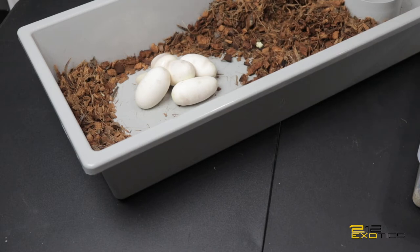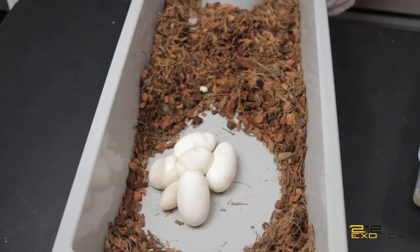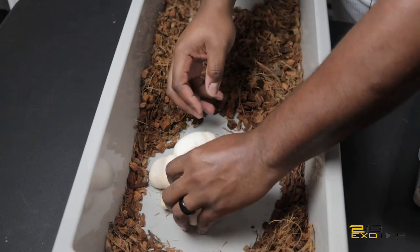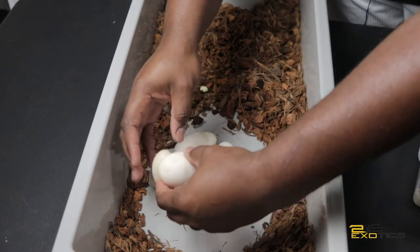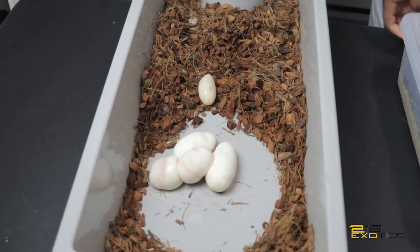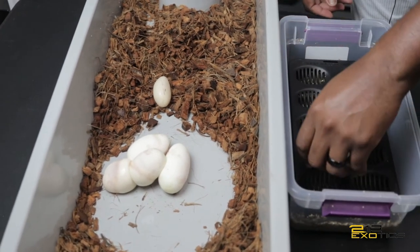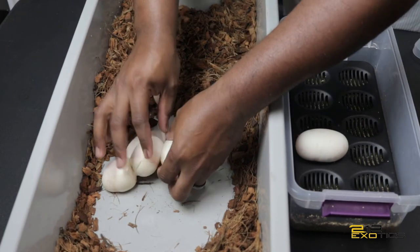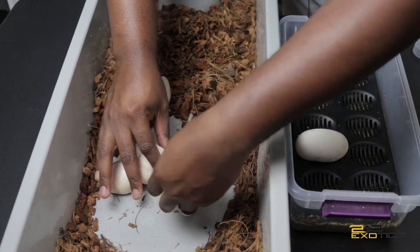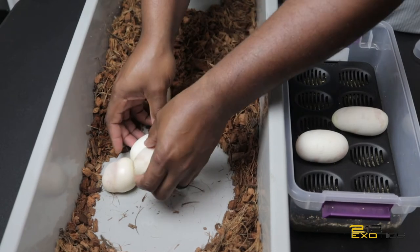Pull them so we can get them out. Alright, as you guys can see, I don't know what to think about these eggs to be honest with you. Definitely one good one here. Got my egg box. Definitely one good one there, and I'm going to say this is a good one.